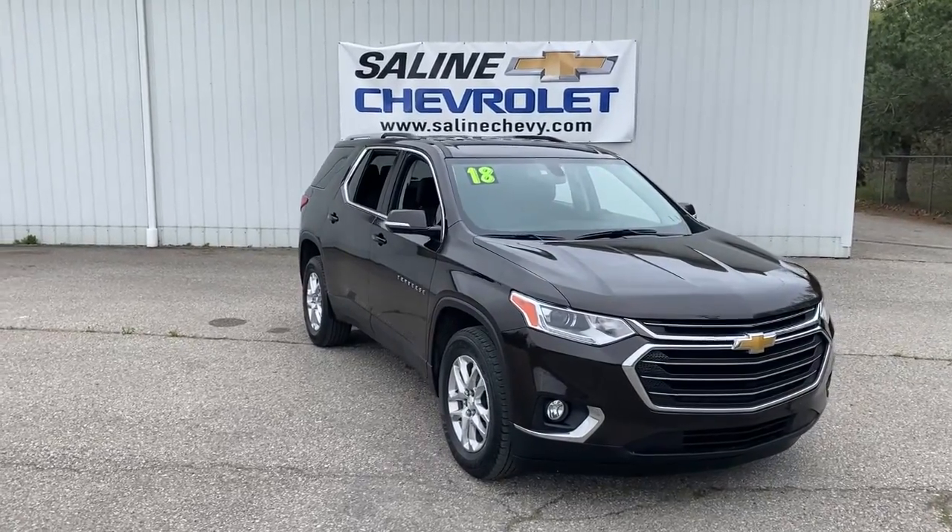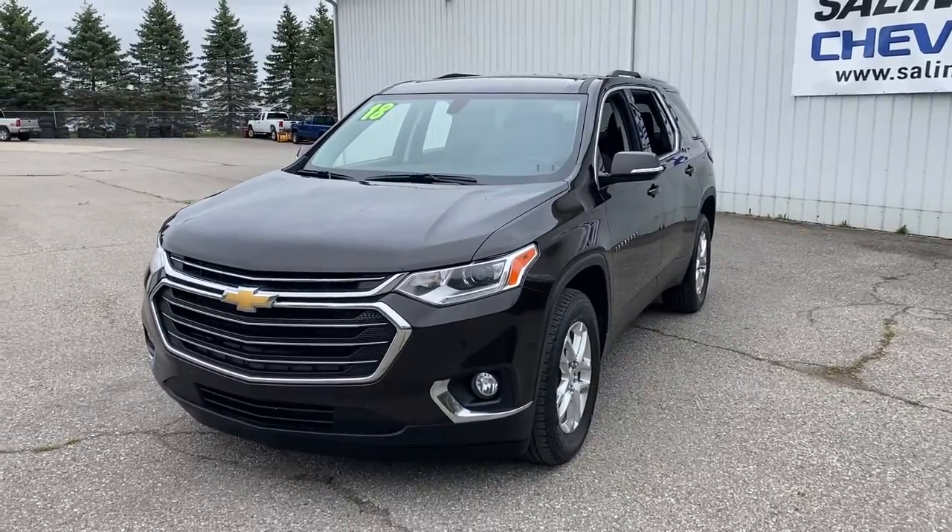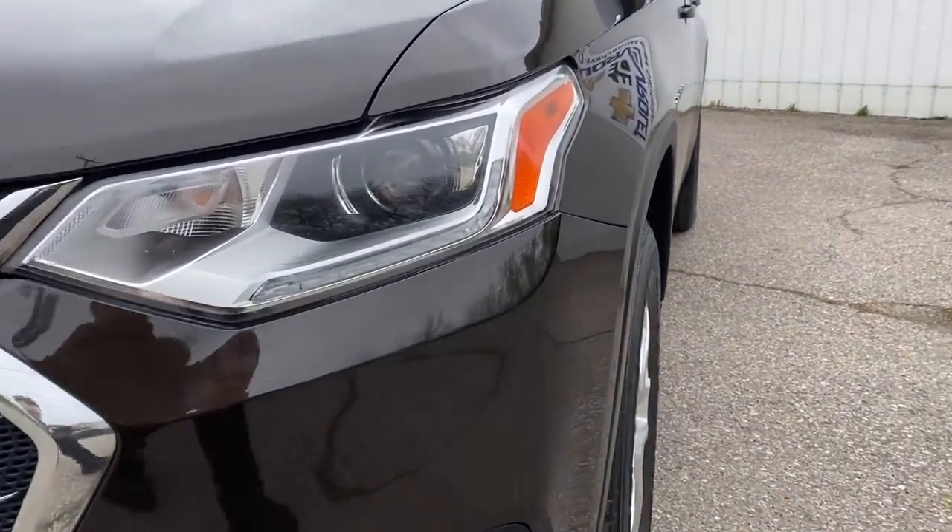You're going to love the 2018 Chevrolet Traverse. With less than 50,000 miles on the odometer, this vehicle provides excellent value.